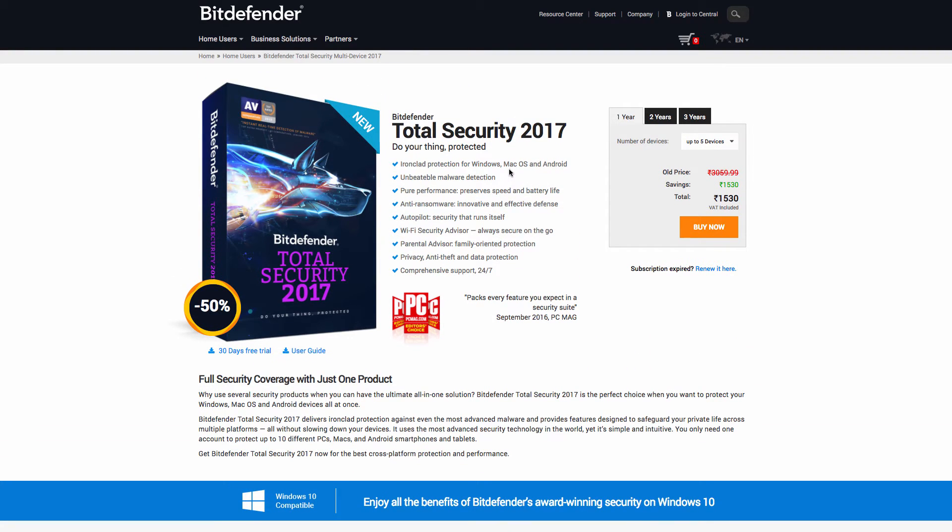It is a combination of the antivirus software, the internet security, and the total security. Additionally, it brings an anti-theft mechanism which will help you track down your laptop if it is lost. The built-in tracking system provides anti-theft protection along with data protection, offering disk-wide encryption to make sure your data doesn't fall into the wrong hands.